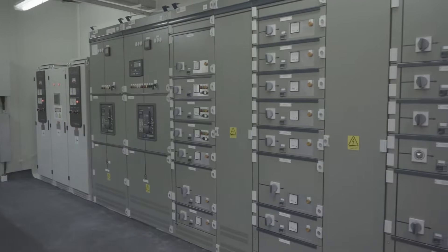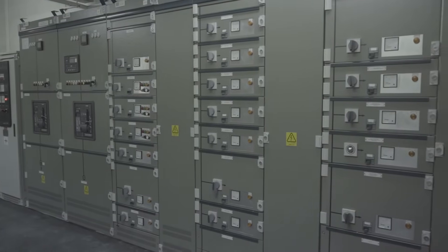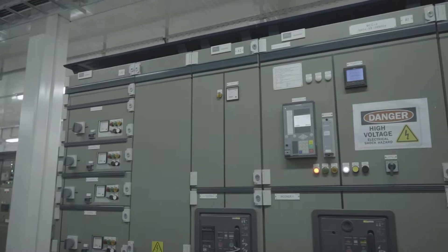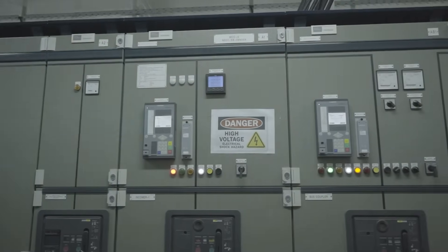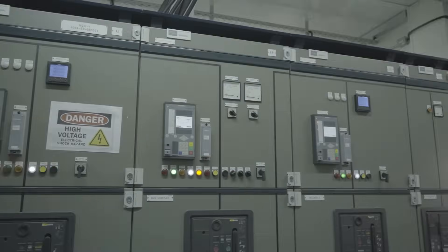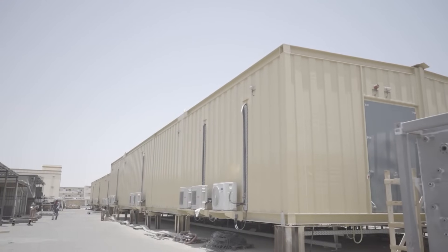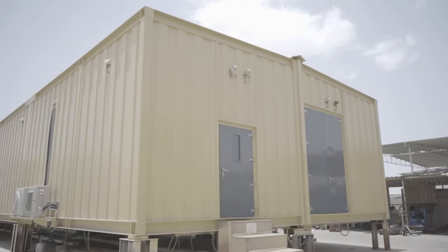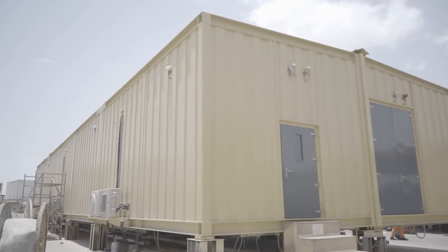The overall electrical system combines conservative design topology with proven digital control technology to offer the best performance in any electrical and environmental condition. INTEK's services on the project are helping our client achieve the objective of increasing current production capacity by 40% by capturing flared gases.